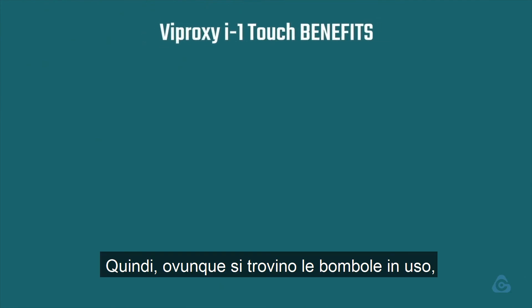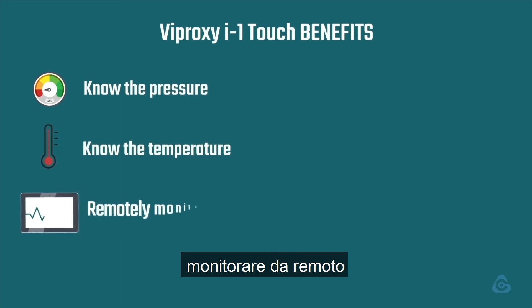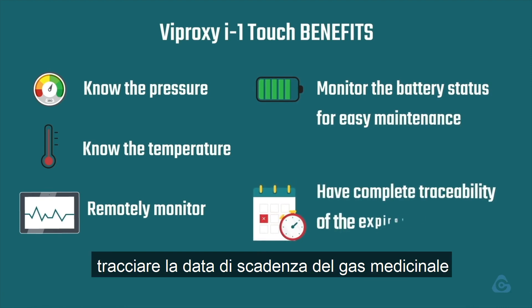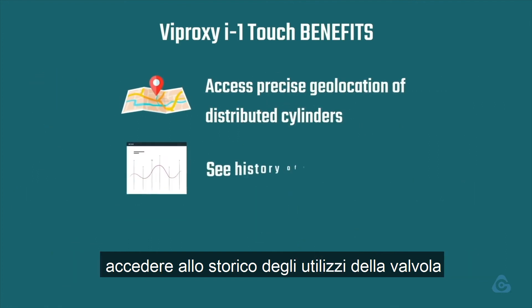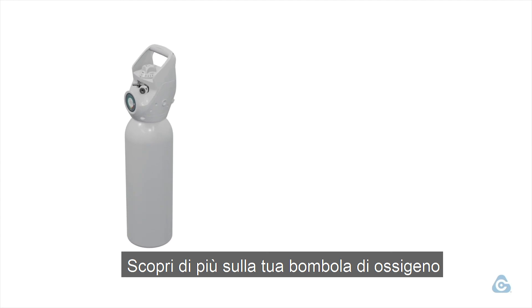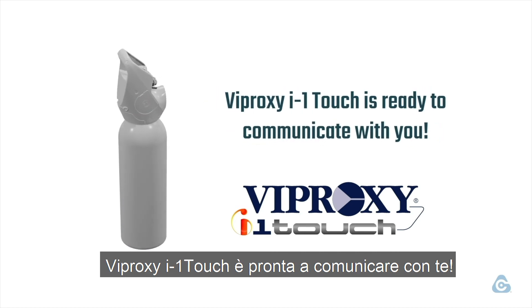So wherever the portable cylinders are in use, you will be able to know the pressure, know the temperature, remotely monitor, monitor the battery status for easy maintenance, have complete traceability of the expiration date of the gas, access precise geolocation of distributed cylinders, see history of the use of the valve, and receive notifications. Discover everything about your O2 cylinder by using the Cavana Group Smart Oxygen Valve. Viproxy iOne Touch is ready to communicate with you!